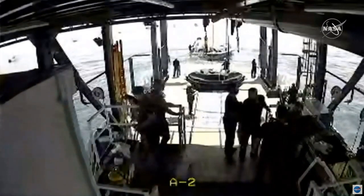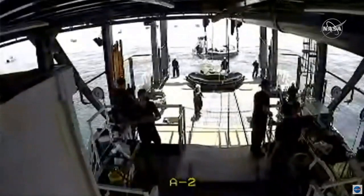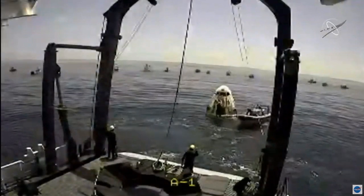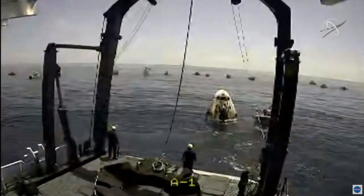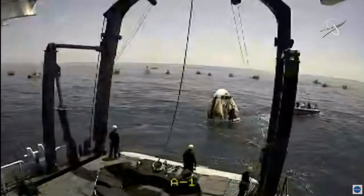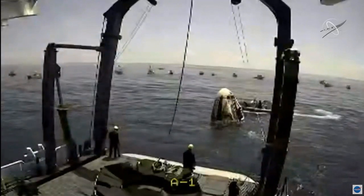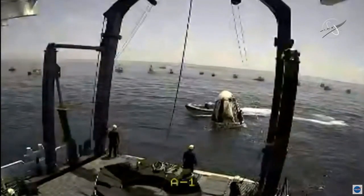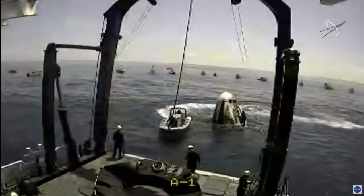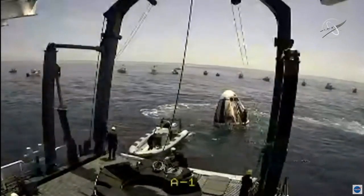We're getting ready to see Dragon lifted out of the water and into the recovery nest. It's already been 25 minutes since they splashed down — that was definitely the fastest 25 minutes of the day. The timeline we were anticipating was for lifting operations to start within about 30 minutes, so we're pretty much right on the timeline. That's been a pretty common thing so far today.